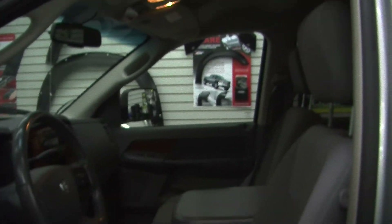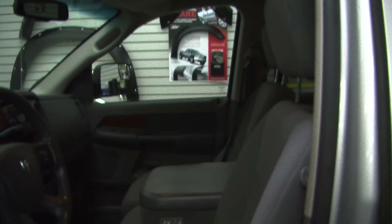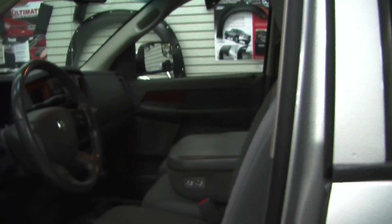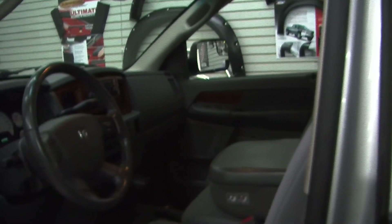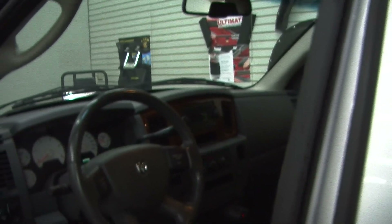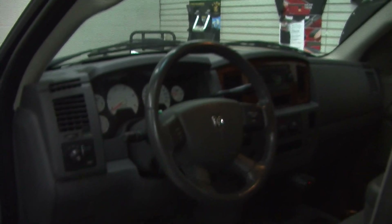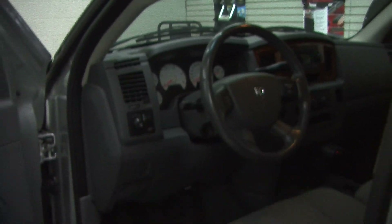Inside it has two-tone cloth seats, three seat belts in the front, wood grain interior, and automatic transmission with low and high gearing. It has a CD player with iPod integration and AM/FM radio. Cruise control is conveniently integrated right at the steering wheel, and it does come equipped with all of the power options — windows, locks, mirrors, and seats.